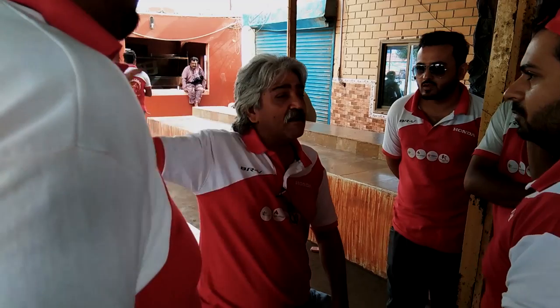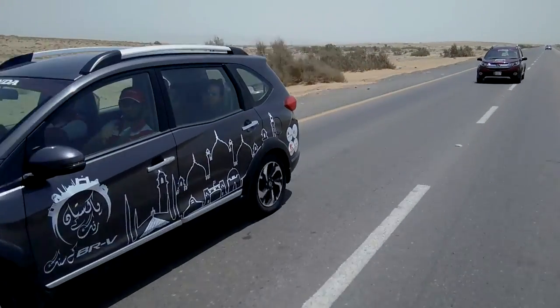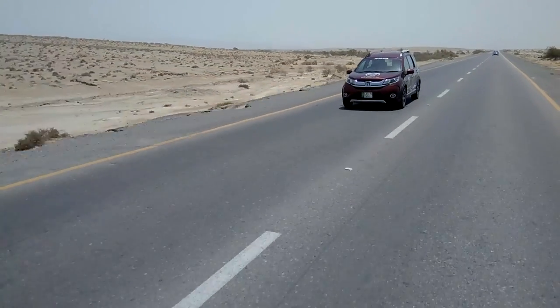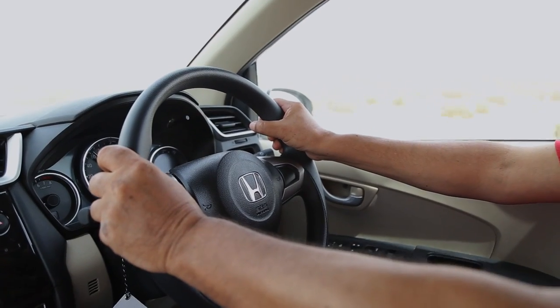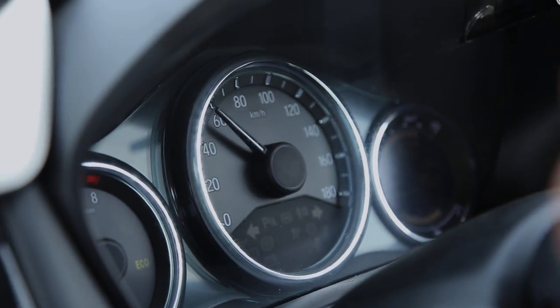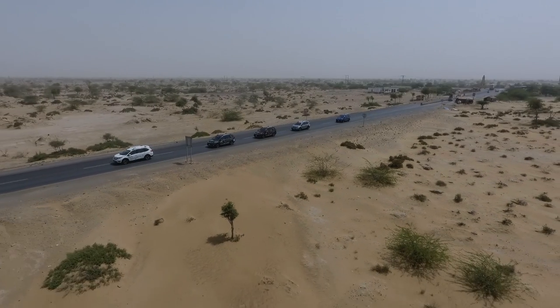We stopped in Windar and are now traveling from zero point along the Makran Coastal Highway. Our next stop will be the Chandragupta Mud Volcanoes, which are active volcanoes, and then we will head to Kund Malir Beach and the Princess of Hope.